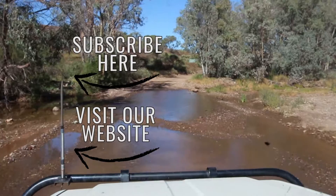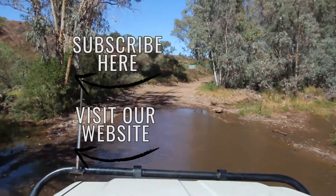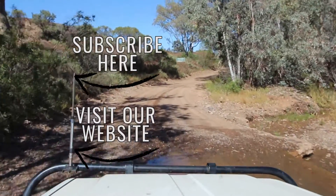Thanks for watching! You can read more about our trip in the description below. Leave a comment while you're there, subscribe to our channel, and click to watch the next travel video.